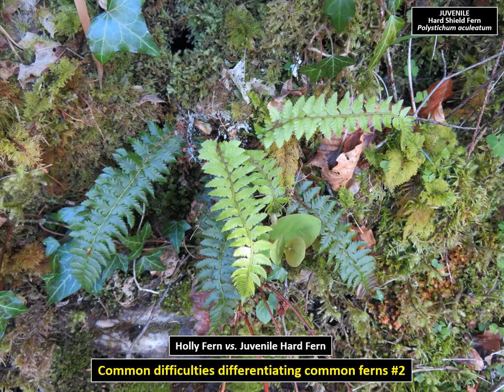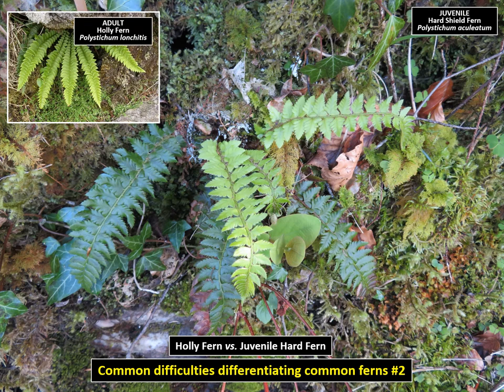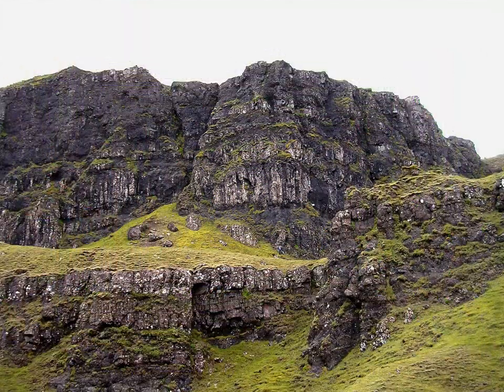The second frequently experienced difficulty is finding holly fern where holly fern never grows. It is interesting how often people discover the rare holly fern in lowland habitats, particularly in woodland. What they're actually finding are juvenile plants of the hard shield fern, which can look very similar until you get your eye in. When finding such plants, the first consideration should always be habitat.